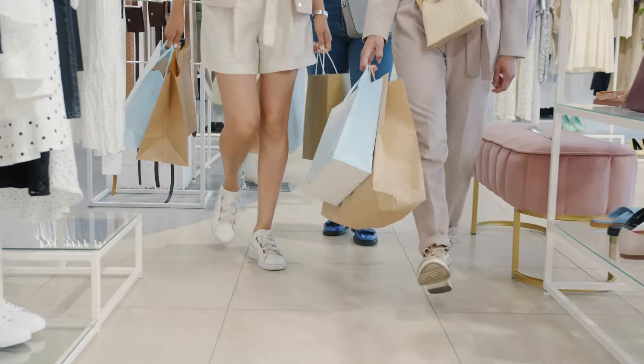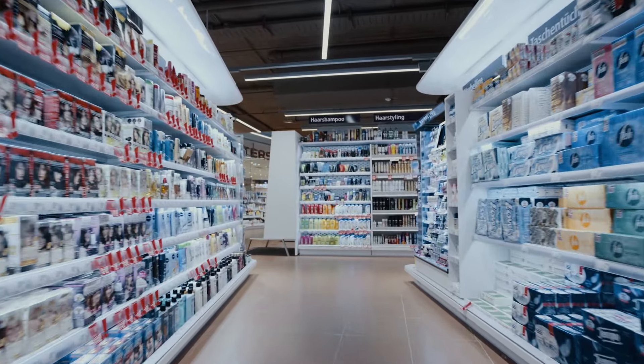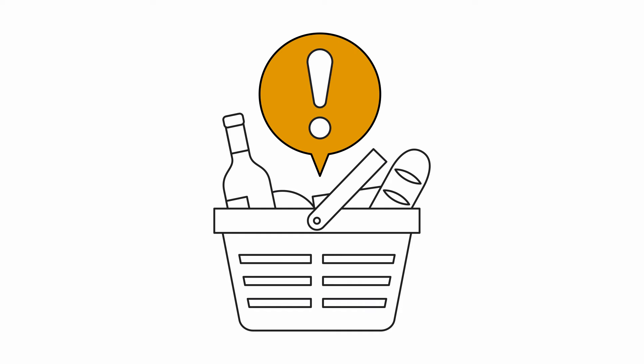Today, loss prevention and shrink really equates to about a hundred billion dollar problem for our retailers. What we do is leverage Google Cloud to bring a holistic approach to help mitigate some of that loss — by delivering a better self-checkout experience, bringing data in real time so that we can detect and provide intervention moments for staff, helping retail stores drive more profitability within their operations.